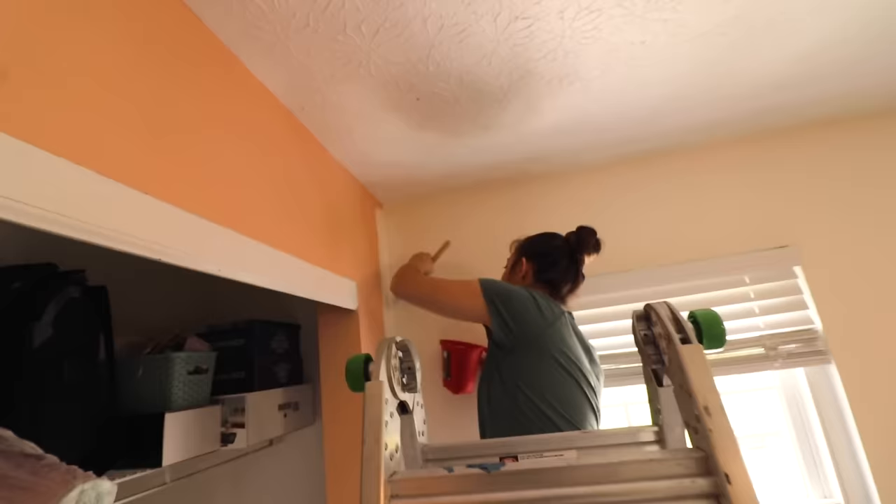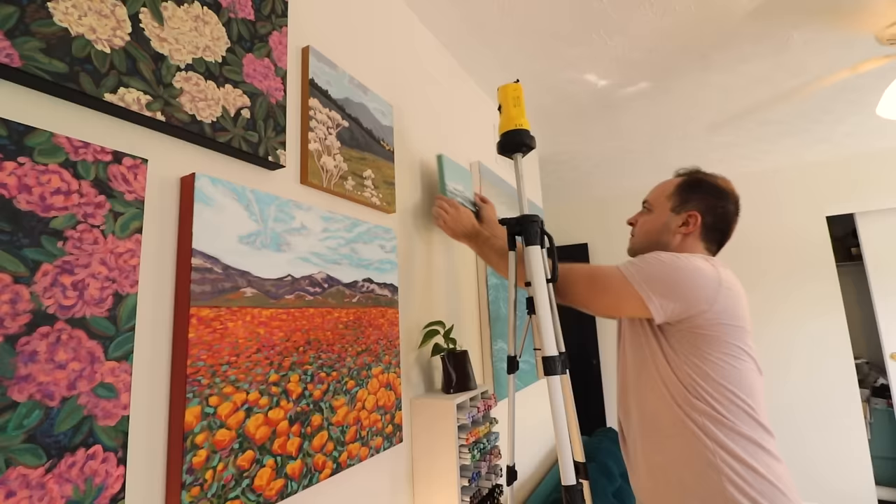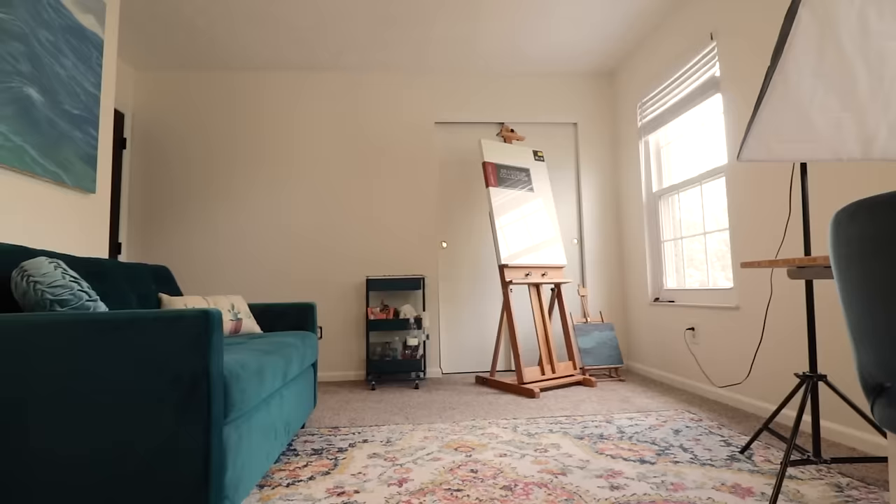By the way, if anything looks different in here — before we went on vacation, we redid this room to make it feel more like an art gallery. So now all my art is in the background. I think it makes this place feel more like a home. Okay, let's open this box.